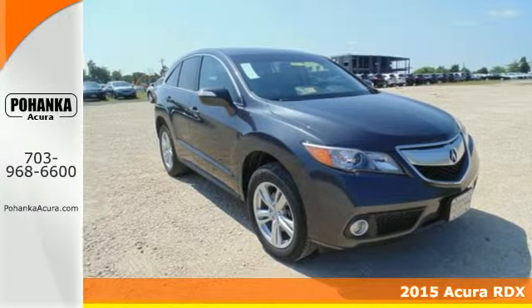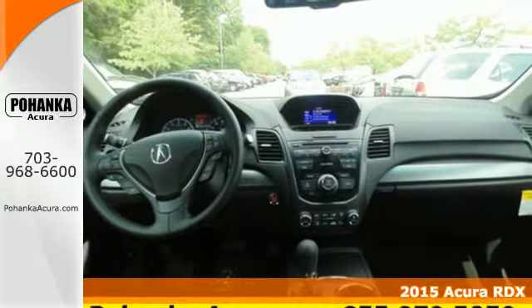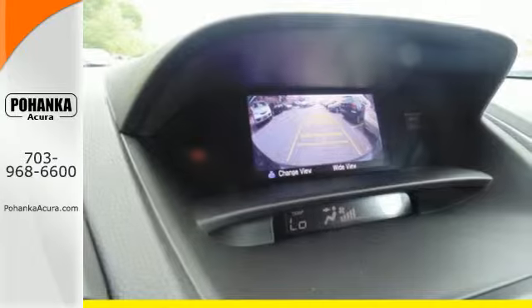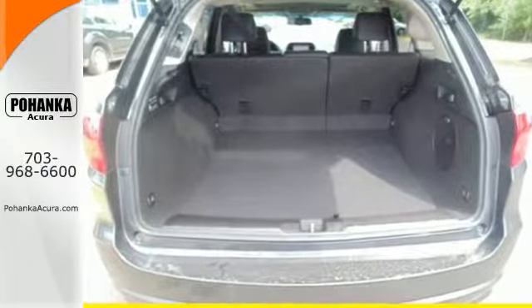Here's a 2015 Acura RDX. You'll love this premium 5 passenger vehicle's sophisticated and spacious cabin. There's comfort for all with room for 3 in the rear, perforated leather upholstery, heated front seats and climate control.